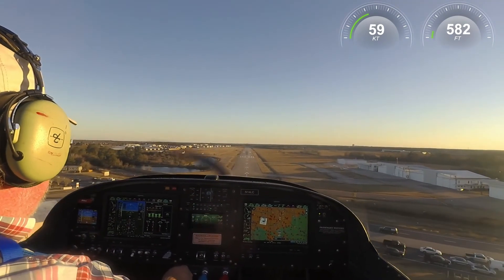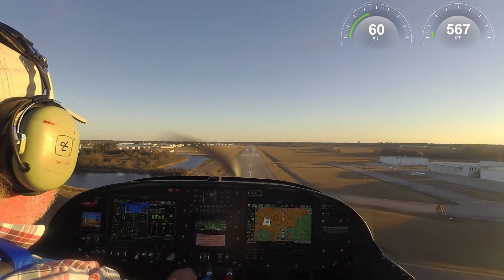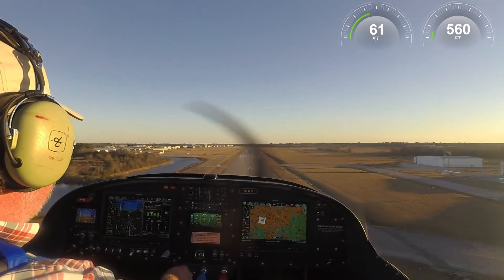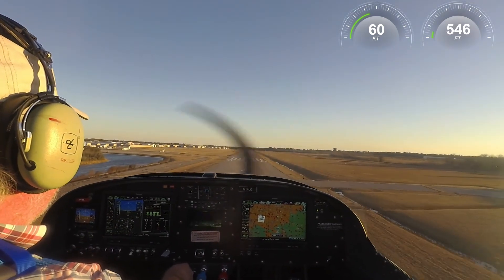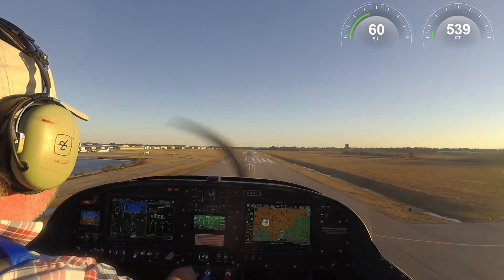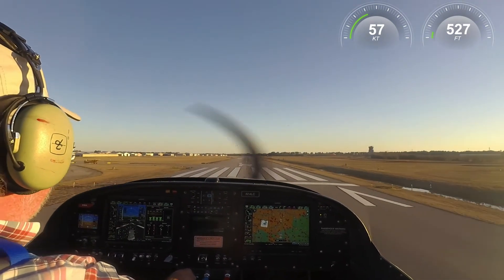Okay, why is the AOA just now showing up?